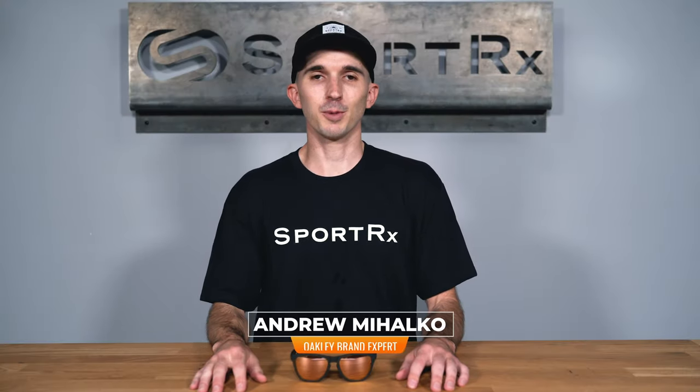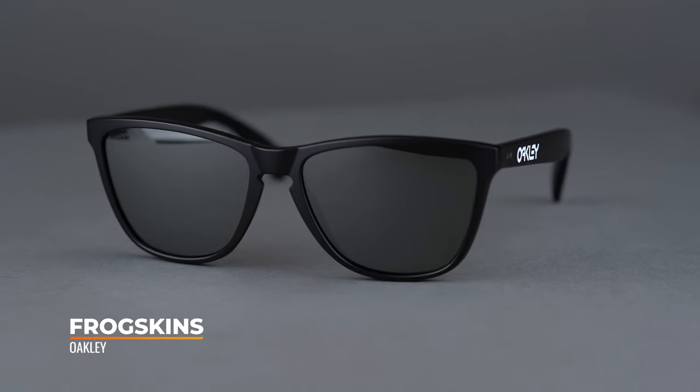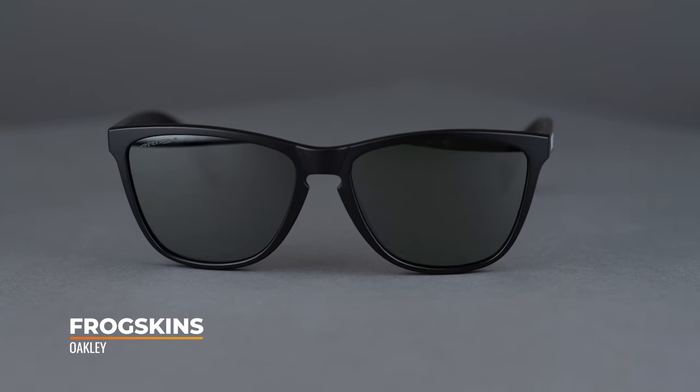Hi there, I'm Andrew and I'm the Oakley brand expert at Sporterex. Today we'll be taking a look at the Oakley Frogskins. The Frogskins was originally introduced in 1985 and remains a classic today.